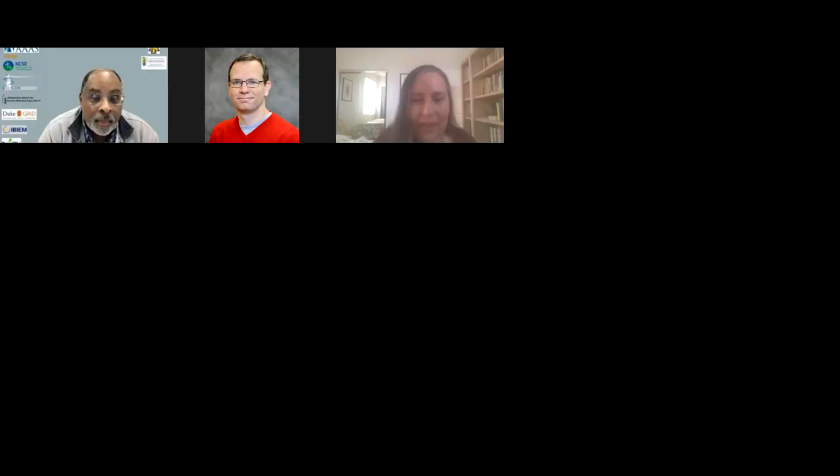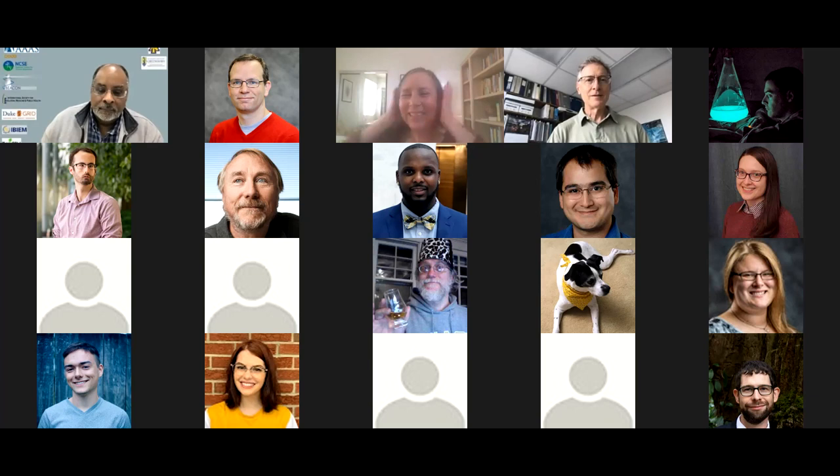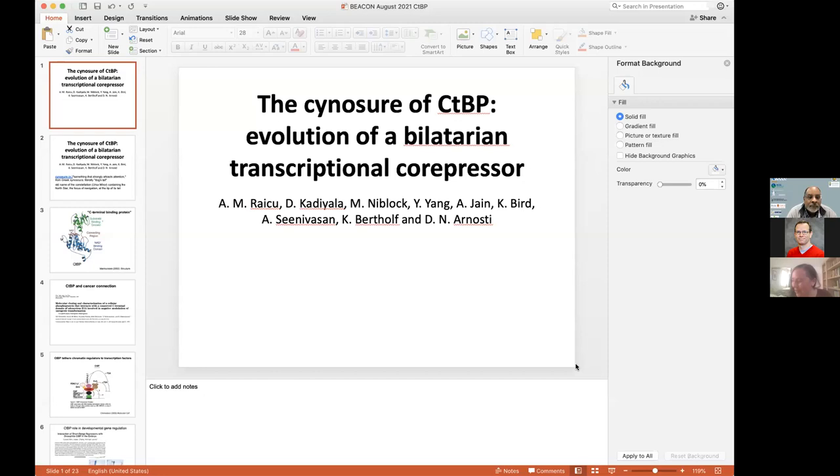As the moderator, there's no time for questions. We'll go ahead and have our next speaker, Raikou, speak about the cynosure of CTBP — evolution of a bilaterian transcriptional co-repressor — and I'll let you know when you have 12 minutes.